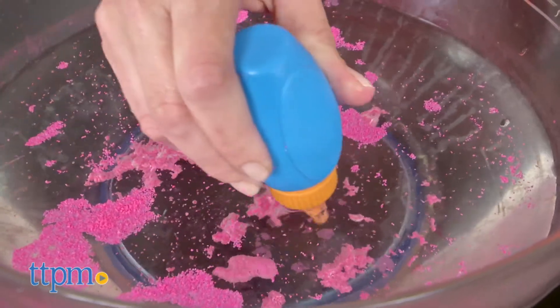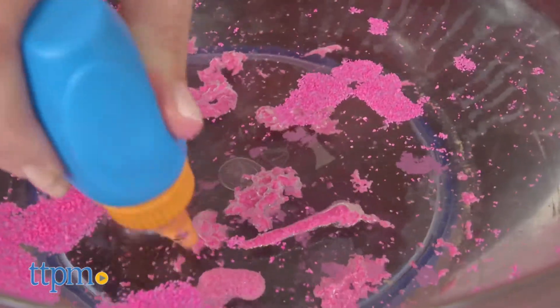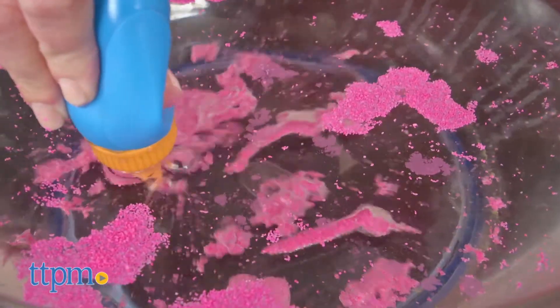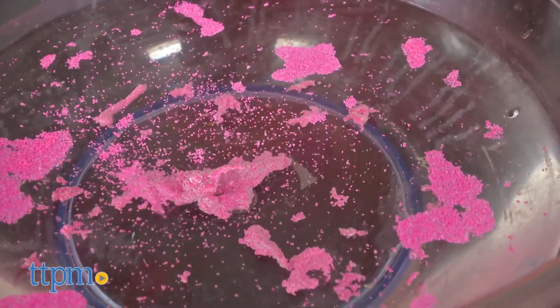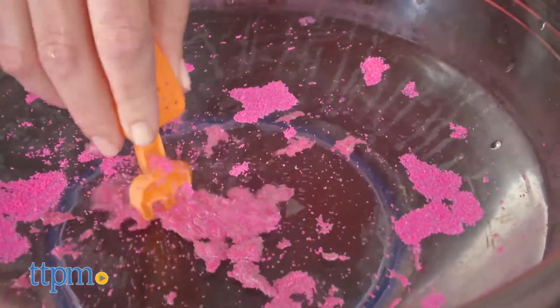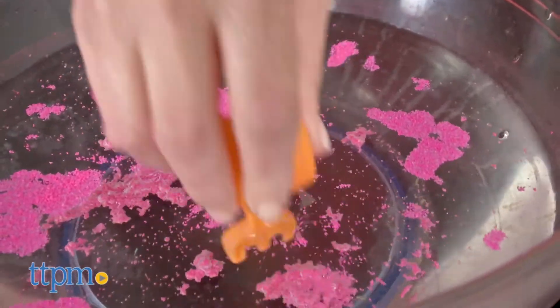You'll probably want to use a bigger container than the included bucket, and one that is see-through so that you can watch how the sand changes from dry to moldable compound and get in there with your hands to play with it. This provides some nice tactile play as well as a different way for kids ages 4 and up to play with sand.